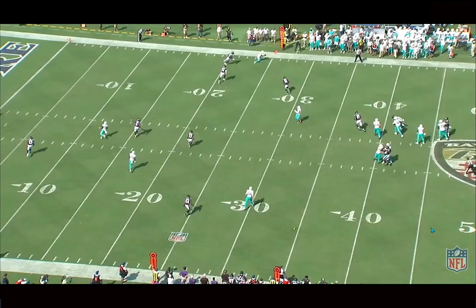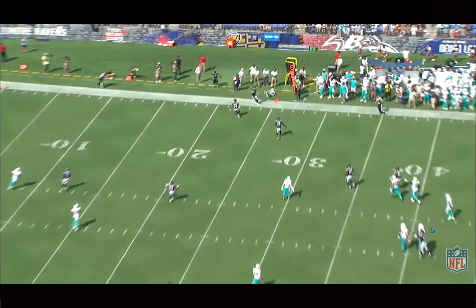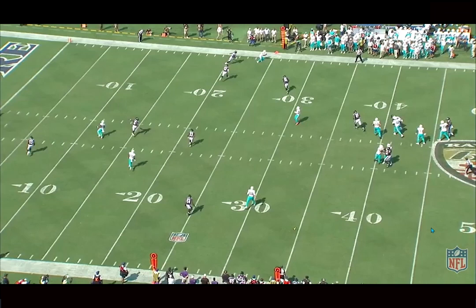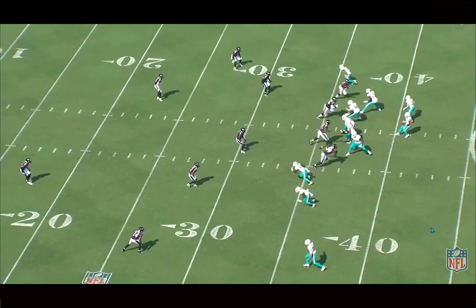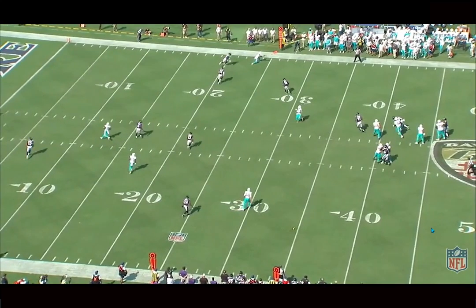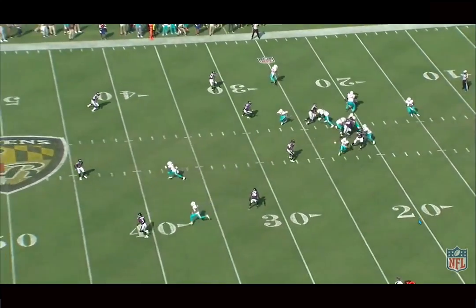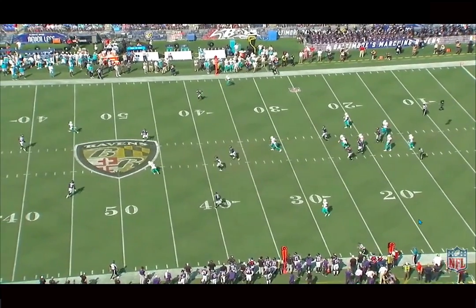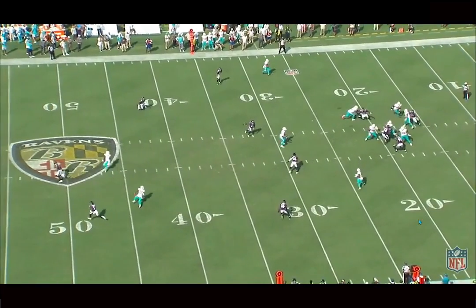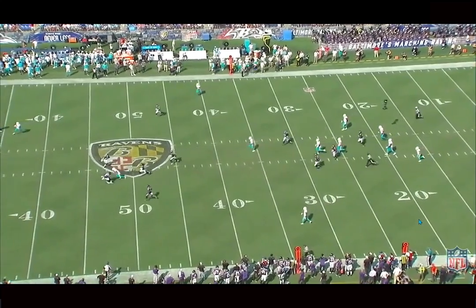One area he has struggled this year is with drops — just letting the ball into his chest on some slants. More of a concentration issue. But really good job catching the ball with his hands there. He has the ability, he has strong hands, and can make plays going up above the rim for a smaller receiver. Even when he's not really trying to sell vertical, he gets the corner to open up his hips just because of the speed he threatens. This is more of a beautiful play design to attack cover six — using the inside guys deep over as a clear route and creating all that space for Waddle.